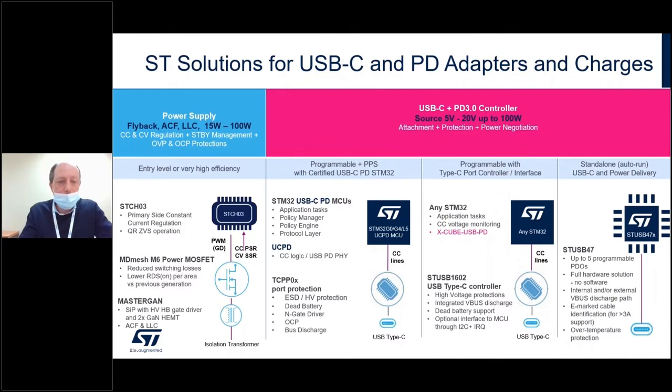The other option for the MCU-based approach includes any STM32 with the X-CUBE-USB-PD certified software, where the companion chip will be the STUSB1602 Type-C controller. We also have in our portfolio the hardwired option, which is based on the STUSB47 full hardware controllers. Now I leave the stage to Filippo Bonacorso, who will go into more technical details of this solution.